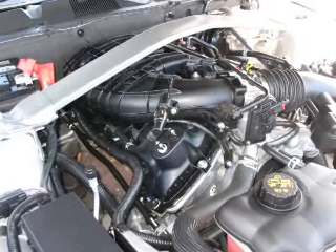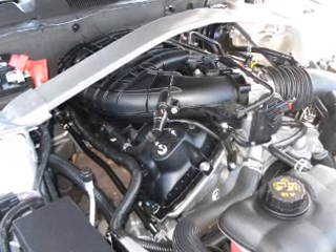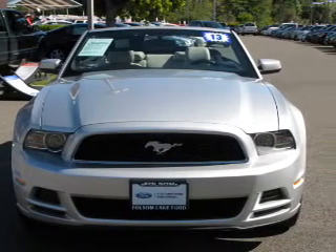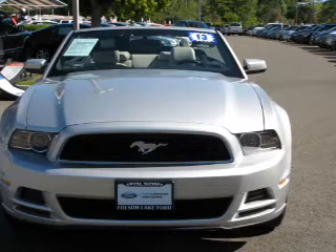Power door locks. Power windows. Cruise control. An AM FM stereo with a CD player. Power mirrors. Power steering. An adjustable tilt steering wheel. Call today to schedule a test drive.